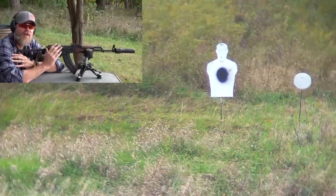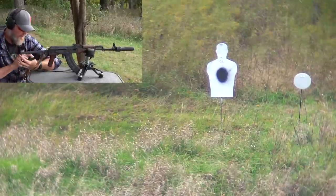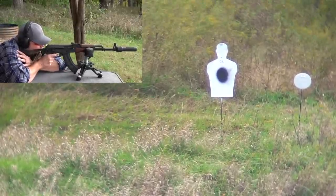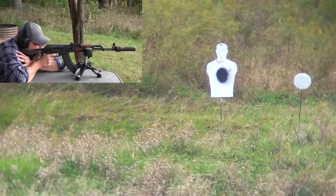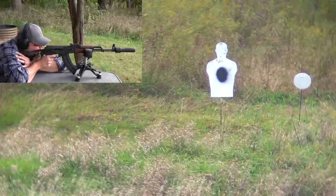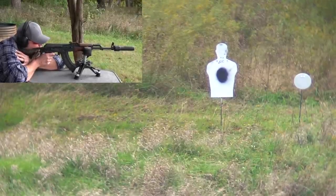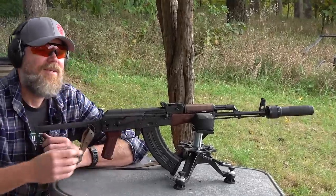I can hear a crack downrange — that last shot just broke the sound barrier. Again, these loads are riding that ragged edge. Right now it's about 65 degrees here, and these rounds are hovering right at that transonic threshold.